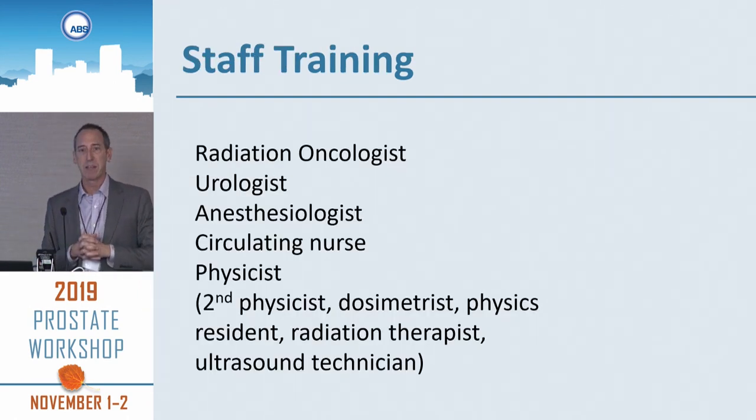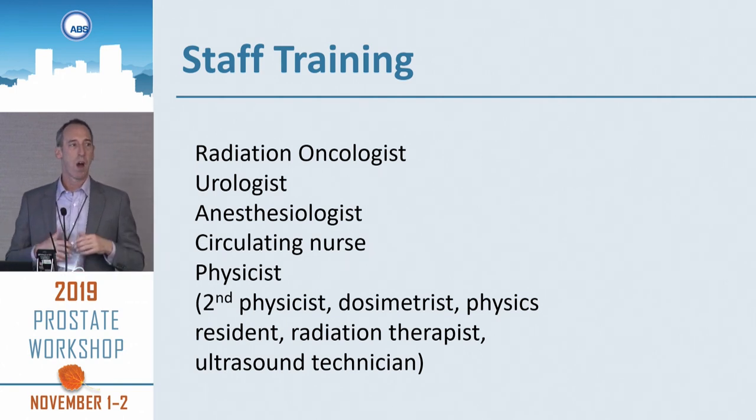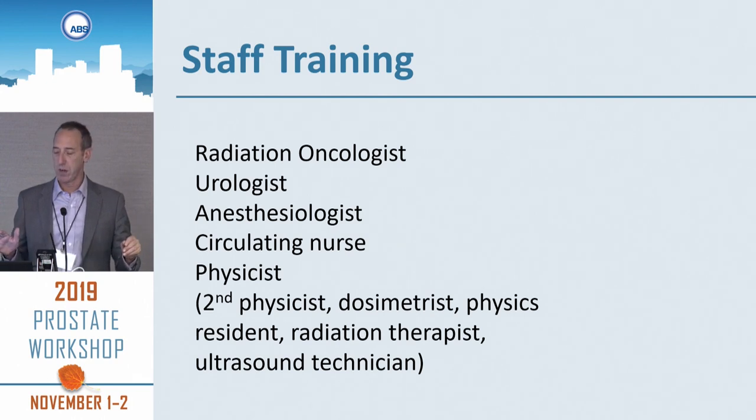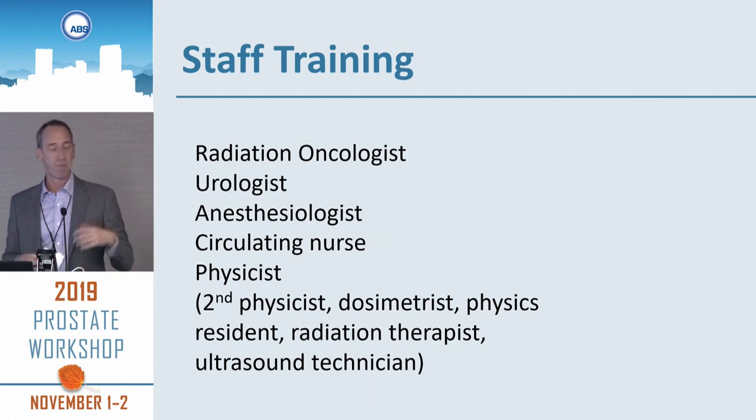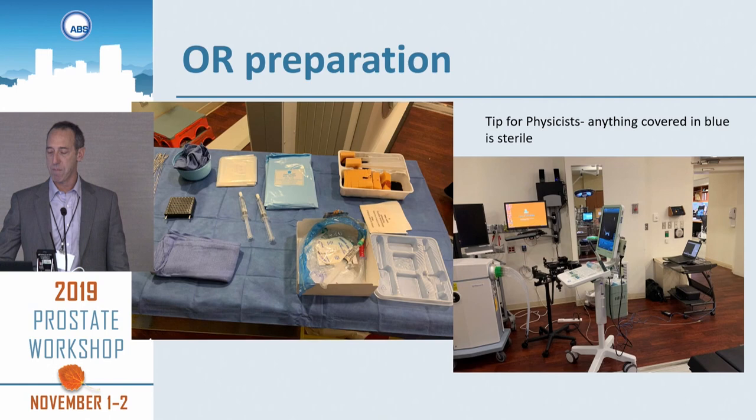In terms of staff training, that's a big staff for prostate HDR. You have the radiation oncologist, urologists, anesthesia — and one thing we talk about with our anesthesia team is that the patient can't move. You have a circulating nurse, physicist, second physicist, dosimetrist, physics resident, radiation therapist, medical residents, and maybe an ultrasound tech. There's a lot of choreography that goes on among these various staff members.